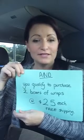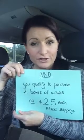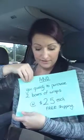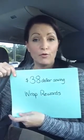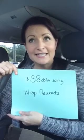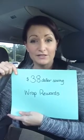Another perk as a distributor is that it qualifies you to purchase two boxes of wraps for only $25 each with free shipping — that's a $38 saving. This is called a Wrap Reward. You can buy a box of wraps for $25 with free shipping instead of the wholesale value of $59 plus shipping, for every two customer orders that you put in the system.